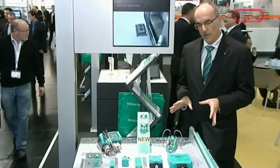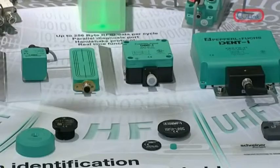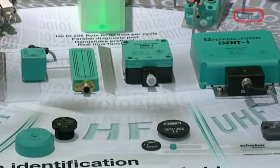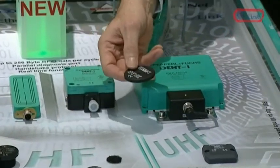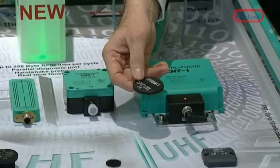What you can see here on our booth at SPS are different transponders, different read-write heads, and also an evaluation unit. The tag contains information which gives you the ability to make production easier, at higher quality, and to speed up the throughput times.